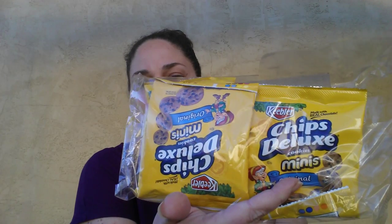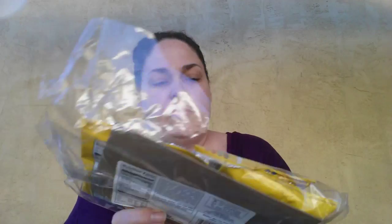These have already been dug into because I just couldn't help myself. They're the Keebler Chips Deluxe Cookies, the Minis in Chocolate Chip. It comes in a four pack, so that was a fun find.